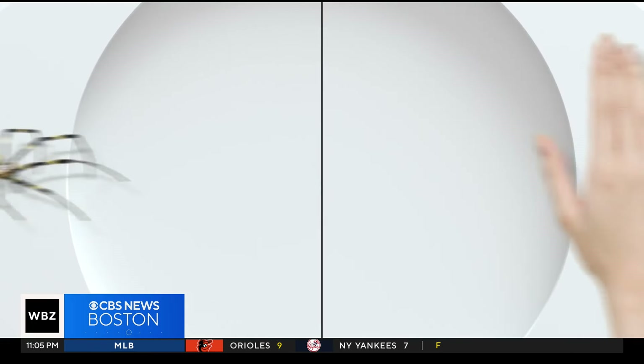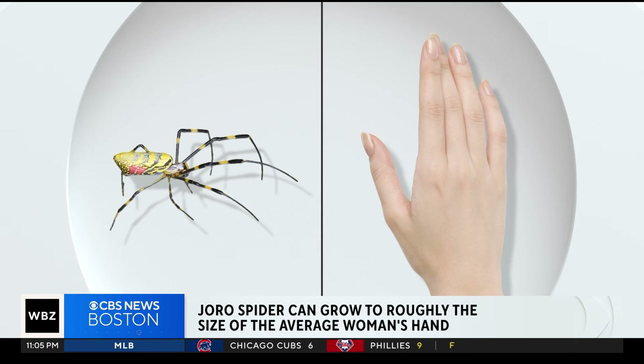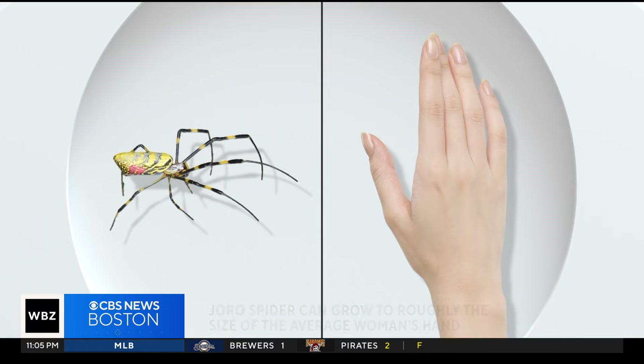A Joro spider can grow up to 5 inches long, roughly the size of the average woman's hand. And as WBZ's Brandon Truitt reports, it's not the only reason why the spider is spinning a web of intrigue in Boston. Beacon Hill is known for its epic Halloween decorations, and a lot of people thought that's what this was. But tonight, a rare spider is making its New England debut.